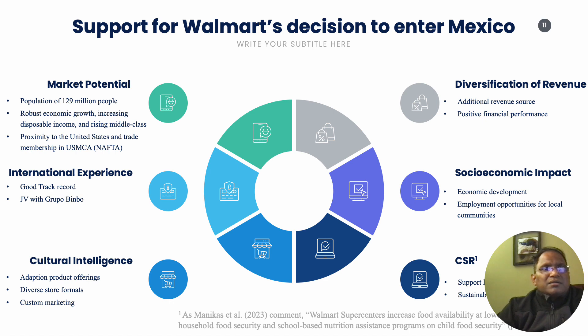The key factors supporting Walmart's entry into Mexico include their early market entry, which gave Walmart a significant first-mover advantage and allowed them to establish a strong brand presence and customer loyalty. Walmart is currently the largest retailer in Mexico, holding a substantial market share. They have invested heavily in technology and logistics to ensure a streamlined and responsive supply chain, maintaining product availability and reducing costs.